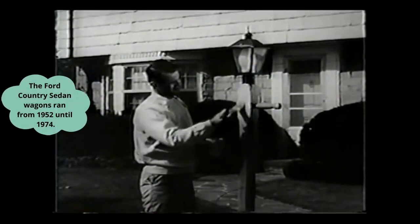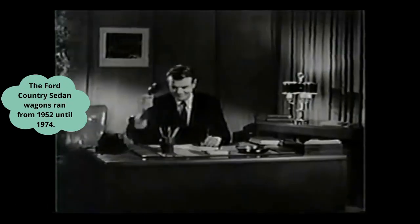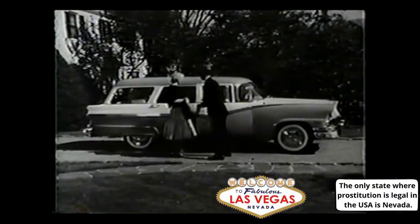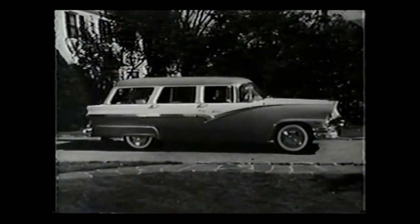The American man is many things. He's a do-it-yourself man and a breadwinner. He's a family man and a Saturday night escort. And because he demands the same versatility in his family car, more and more men today are turning to station wagons. And for '56, Ford has a station wagon to fit every need.